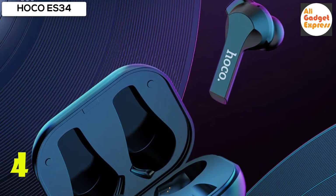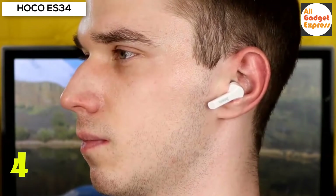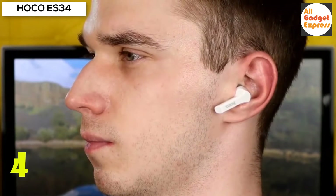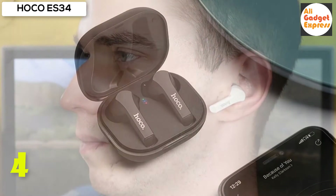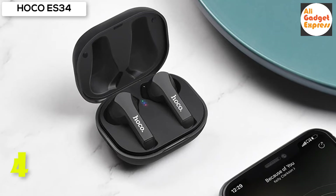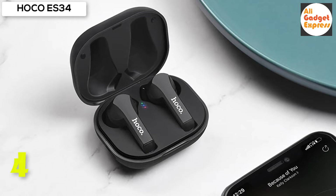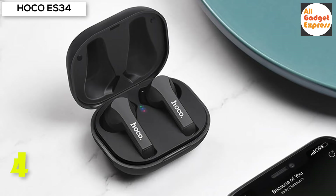Tap operation for easy switching, designed to prevent accidental tapping with a convenient switching function. HD voice with game sound without delay, Bluetooth 5.0 stable connection, and high definition sound — free to play various mobile games. Sports and fitness ergonomic structure fits the ear canal and does not fall out during vigorous exercise.